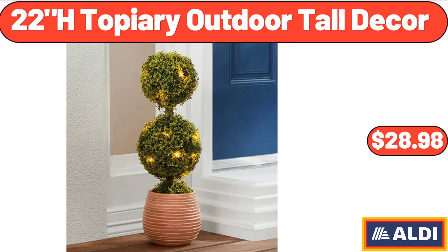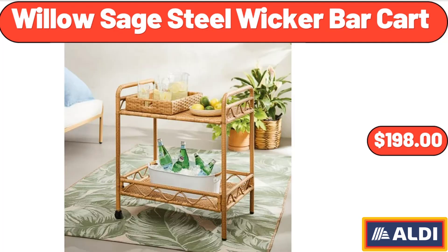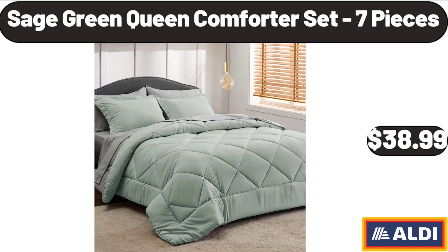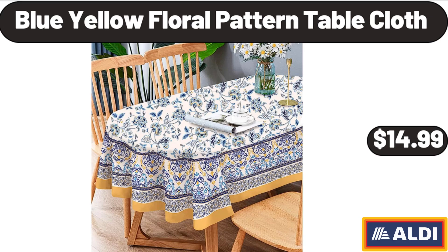Jute Hanging Basket Set of 2, $11.99. 22 H Topiary Outdoor Tall Decor, $28.98. Willow Sage Steel Wicker Bar Cart, $198. Sage Green Queen Comforter Set, 7 Pieces, $38.99. Blue Yellow Floral Pattern Table Cloth, $14.99.